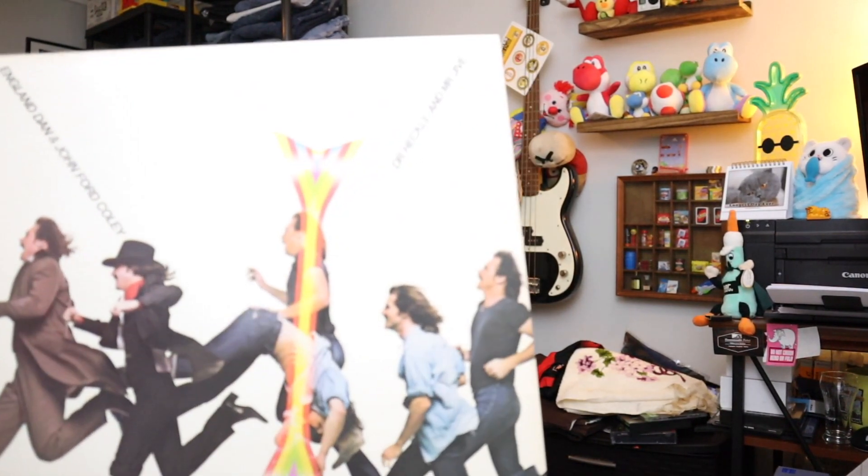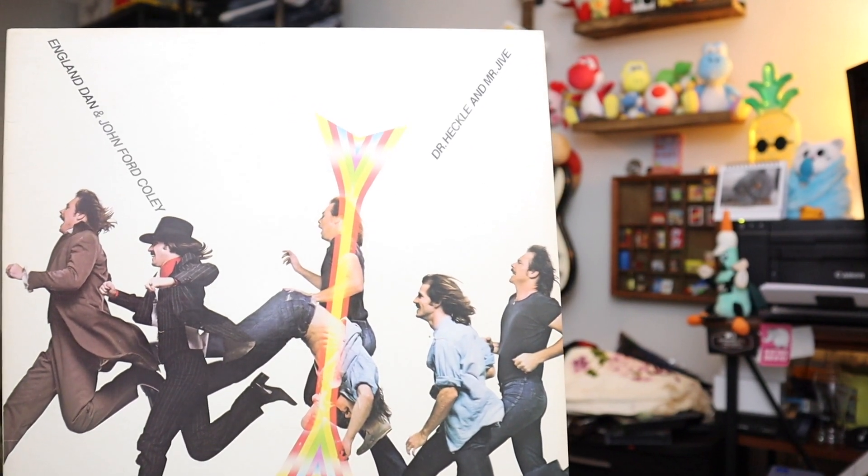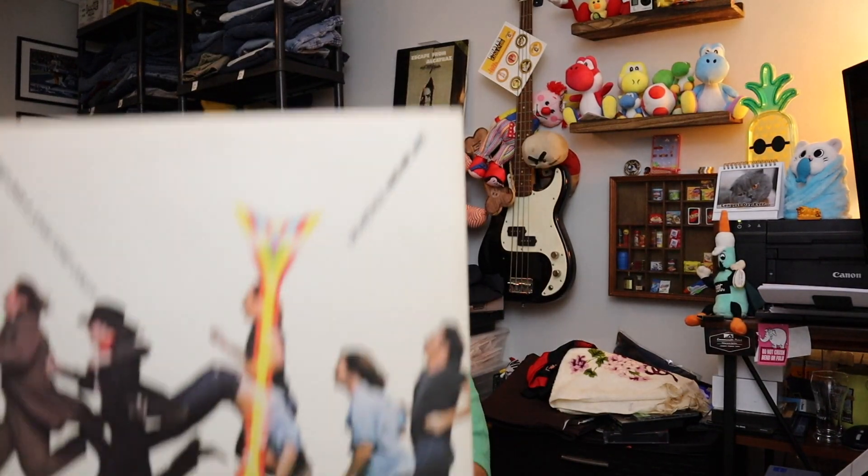Sold a fair amount of records too. This is England Dan and John Ford Coley — Dr. Heckle and Mr. Jive. $3 plus shipping.